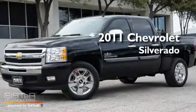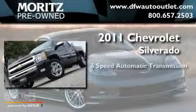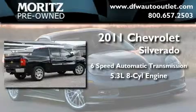This is a brand new 2011 Chevrolet Silverado. This truck has a six-speed automatic transmission and a 5.3 liter V8.